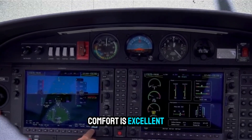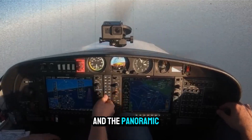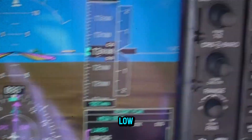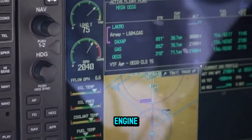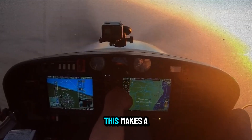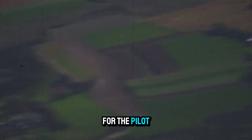In the cockpit, comfort is excellent. The side-by-side seats offer ample legroom, and the panoramic canopy gives a jet-like field of view. Noise levels are low, thanks to the quiet-running diesel engine and excellent insulation. For long cross-countries, this makes a real difference — passengers can chat comfortably, and fatigue is reduced for the pilot.